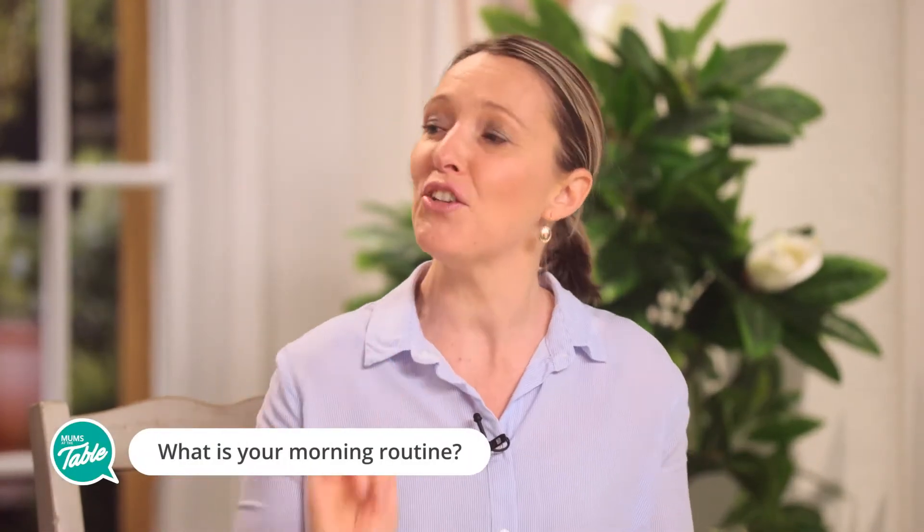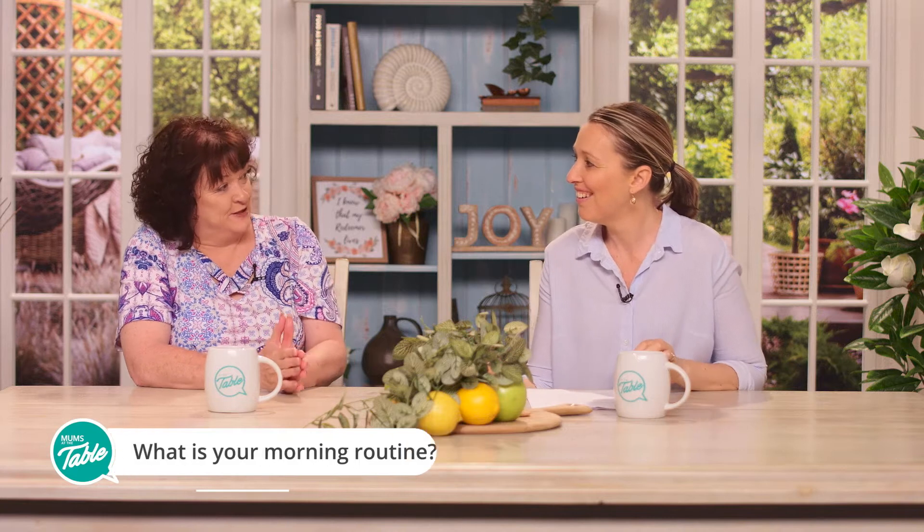Got a bit of a question for you — could be a frightening question — but what does your morning routine look like? Is it pristine, clean, neat, tidy, ticking out the door? When I had children at home, definitely when they were little, I was the one up before everybody else. I had two kids getting out to a bus and, you know, all sorts of things.